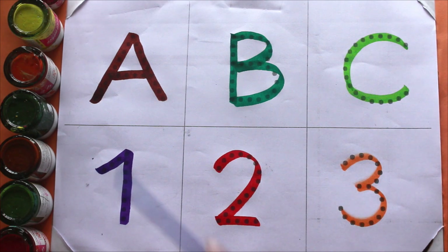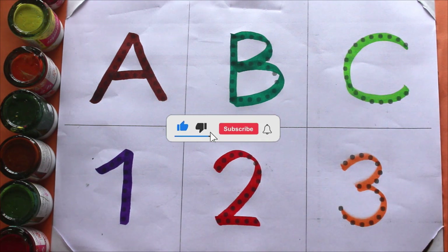A, B, C, 1, 2, 3. Please do like and subscribe our channel. Keep watching for next video. Thank you.